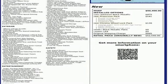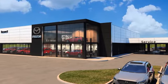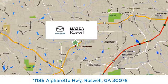Driving is believing — test drive it today. For your cure for the common commute, visit today. We're conveniently located at 11185 Alpharetta Highway in Roswell, Georgia.